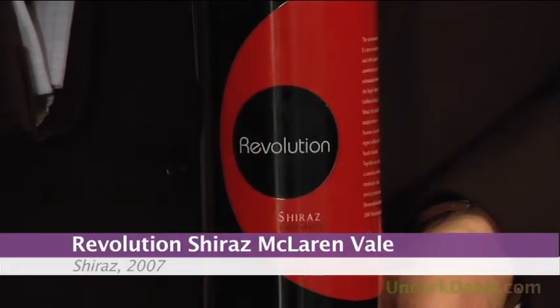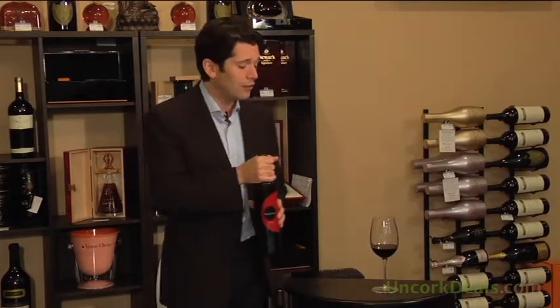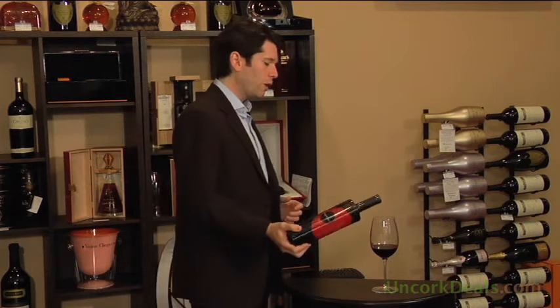It is featured for the next 24 hours: the Revolution Shiraz, McLaren Vale, 2007, $11.97. So let's give this one a taste.